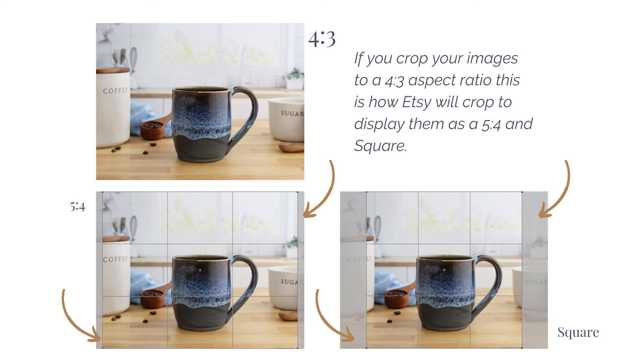Let's take a look at how Etsy is going to display your photos across the platform if you choose to upload them as a 4:3 aspect ratio. If you crop your images to 4:3, this is how Etsy will crop to display them as a 5:4 and a square. They will appear as a 5:4 in Etsy search on Apple devices, and notice you don't lose much of the image in this scenario. However, when Etsy goes to crop the 4:3 to a square, you are losing a significant portion of the left and right of your image. The goal is to keep your product within that square crop so it doesn't get cut out.